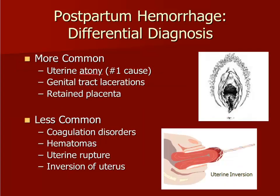The differential diagnosis for postpartum hemorrhage that occurs within 24 hours after delivery is listed here. The most common cause is uterine atony, but genital tract lacerations and retained placental tissue in the uterus are also common.